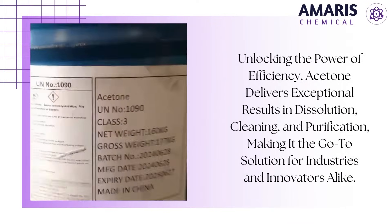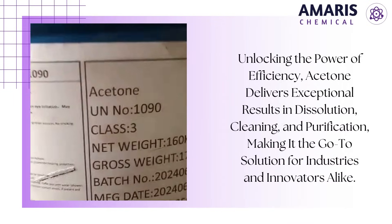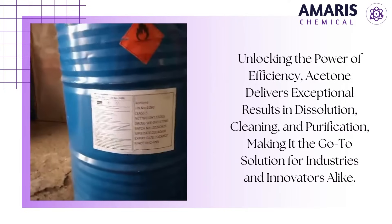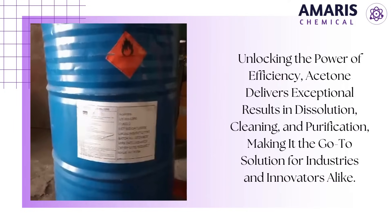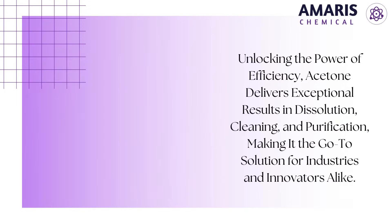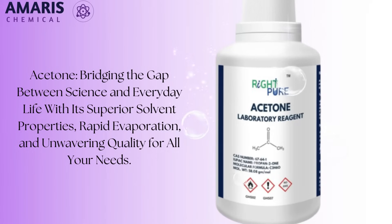Beyond its practical uses, acetone's safety profile and environmental impact have been carefully evaluated. It is classified as a relatively low-toxicity compound when handled properly, and its biodegradability ensures that it does not persist in the environment, contributing to sustainable practices.